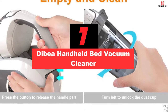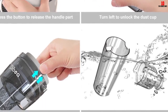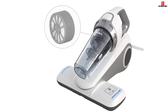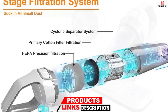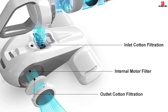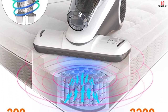At number 7, we have the Dibia Handheld Bed Vacuum Cleaner. The Dibia Vacuum uses UV light to sanitize various surfaces by killing germs using the power of light and high-frequency vibration. The six-stage filtration consists of outlet cotton filtration, internal motor filter, inlet cotton filtration, HEPA precision filtration, primary cotton filter filtration, and a cyclone separator system. The easy grip handle, vents on either side, soft rolling brush, and clear dust cup indicate the intricacy of its design. The super-clean technology allows you to enjoy an allergen-free mattress, pillows, and even children's toys.